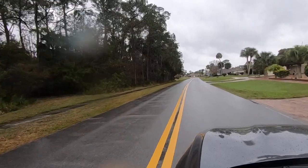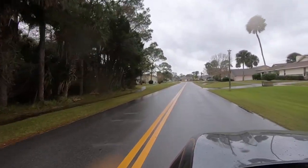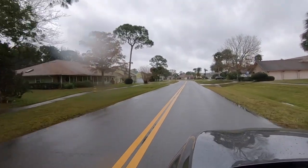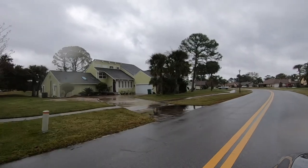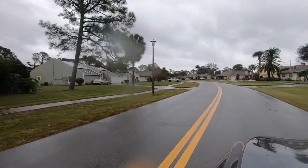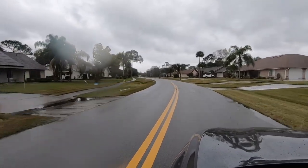We just came inside the west gate to enter into Pelican Bay. There's an east gate and a west gate — we came in the west gate. These homes right here are on Pelican Bay Drive. There is only one HOA for these homes, and that is to the master HOA.